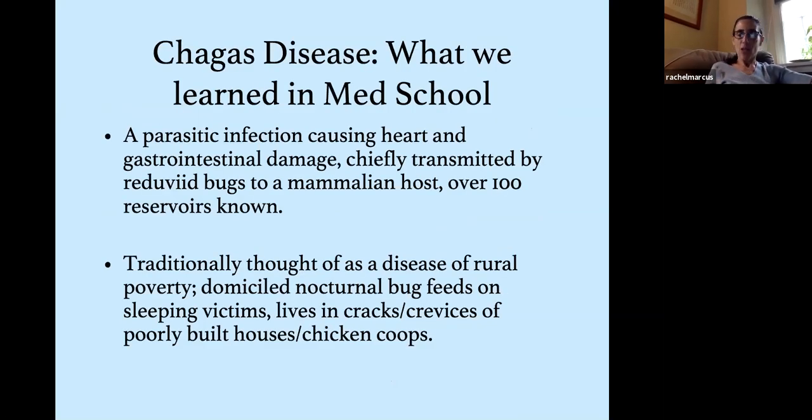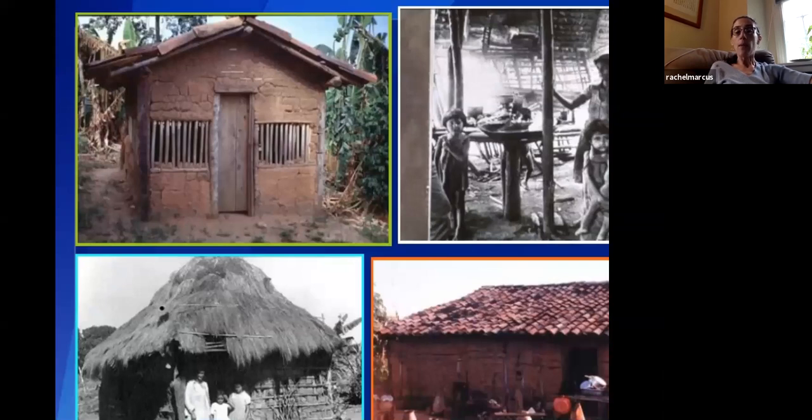So what is Chagas disease? It's a parasitic infection causing heart and gastrointestinal damage, chiefly transmitted by triatomine bugs to a mammalian host, with over 100 known animal reservoirs — making it essentially non-eradicable. It's traditionally a disease of rural poverty where a domiciled, nocturnal bug feeds on sleeping victims, living in cracks and crevices of poorly built houses and chicken coops. These images show rural housing where at-risk immigrants may have lived as children — little plaster on walls, palm frond roofs, minimal walls allowing domestic animals in and out, keeping bugs and people at risk in very close contact.